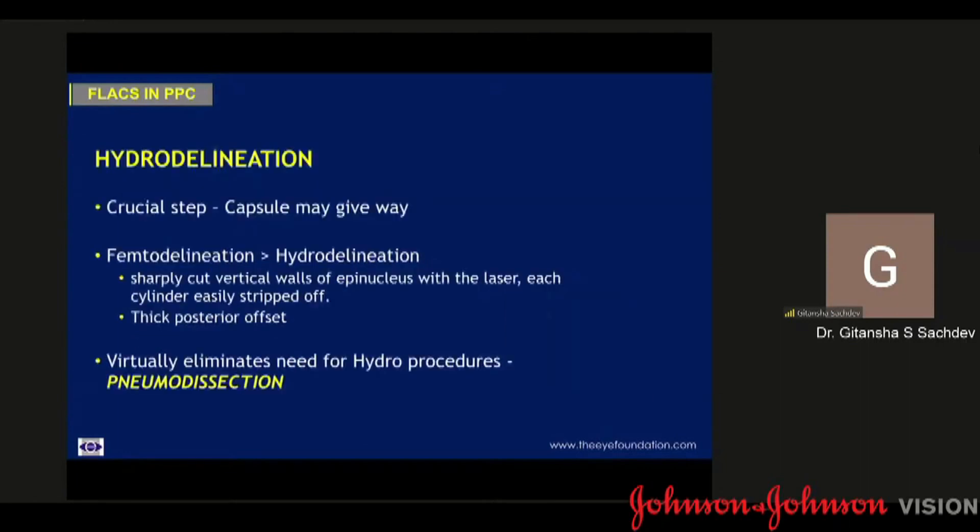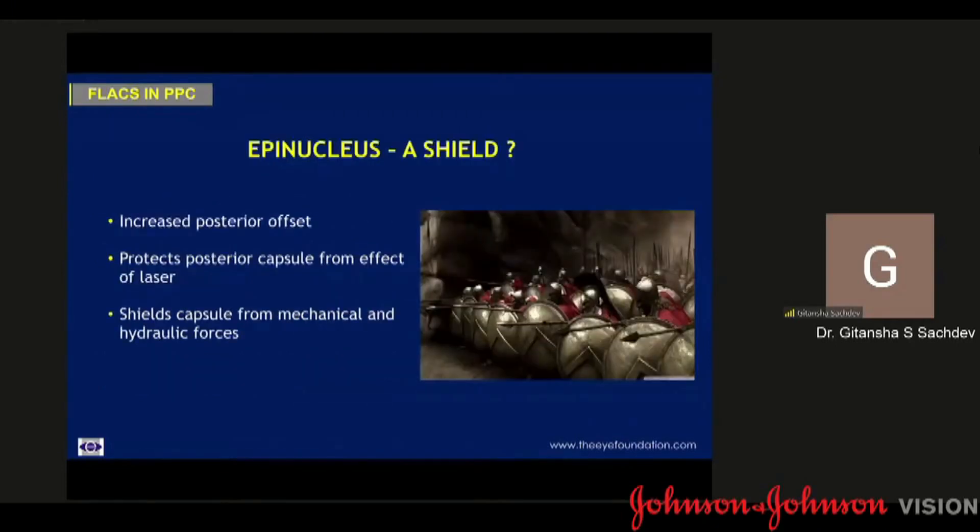The next important step would be hydro delineation. When we perform it manually, there may be misdirection with an inadvertent hydro dissection and subsequent capsular blow-out. The FEMTO delineation, on the other hand, is exceedingly precise. You get the epinucleus at the exact dimension that you need, and it is uniform throughout. The cavitation bubbles produced give a certain amount of pneumodissection, which virtually eliminates the need for a subsequent hydro procedure. The additional advantage of the epinucleus is that it gives you a shield which cushions the underlying posterior capsule from all the hydraulic and mechanical forces during the phacoemulsification process.